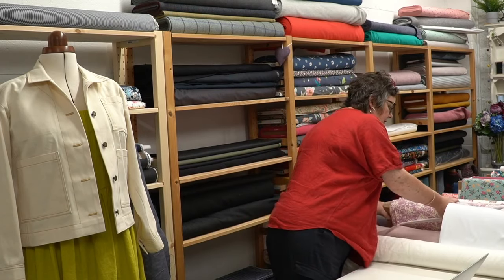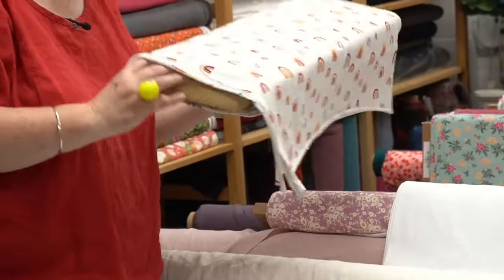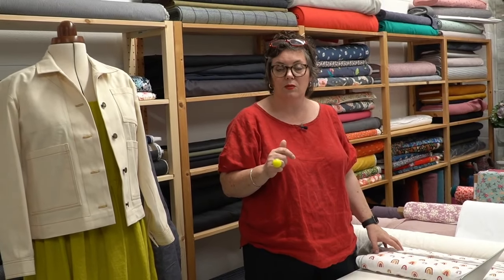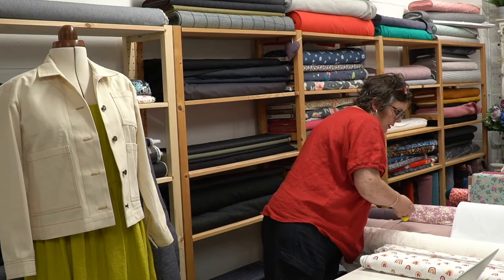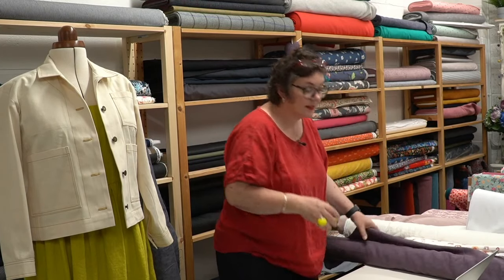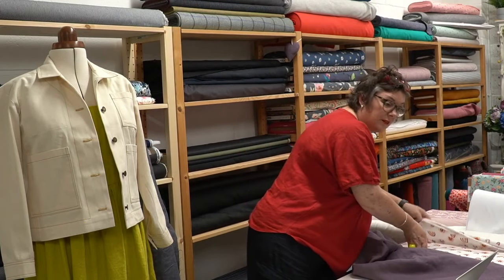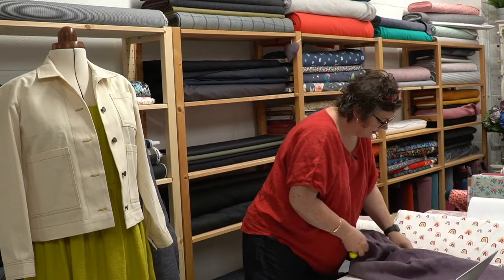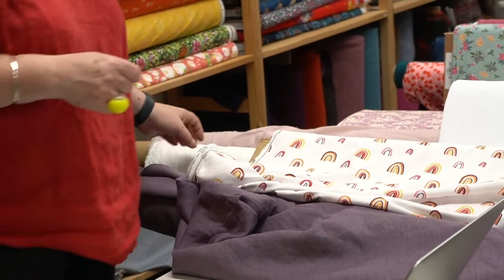Now, rainbows are happy, aren't they? I think that's a beautiful fabric. I know somebody made the snug T-shirt to go under a black corduroy Perdita and it looked amazing. I love it with the pink and the Arctic dusk linen — and I think a great combination heading toward the end of summer is a Perdita pinafore with a smiley happy rainbow T-shirt underneath. I love that combination.